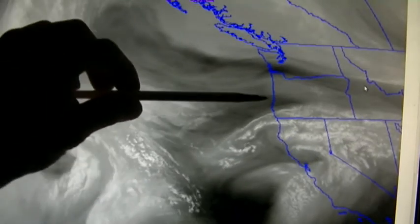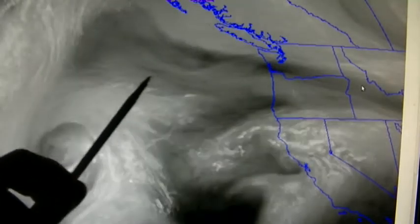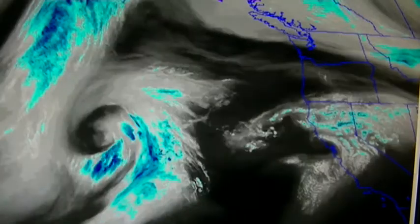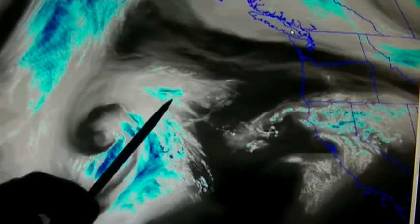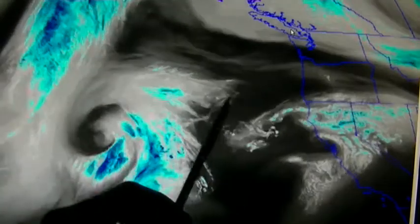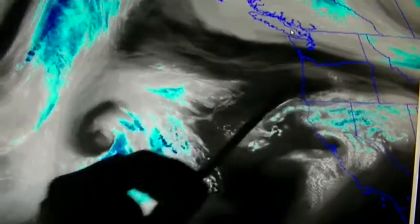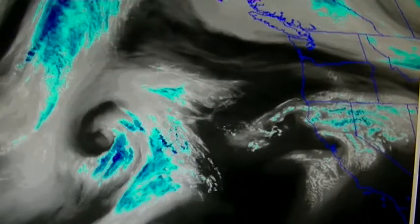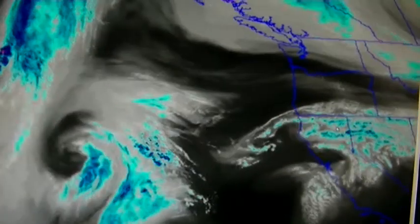This is being pulled straight into Oregon. So people in Oregon, why do you have a drought? It's because of this stuff right here. Jump ahead a couple more hours. Now this is an enhanced mode where the blue is just some high cloud tops that are cold. More chemtrails, more aerosols being pulled straight into the drought zone of southern Oregon and northern California.